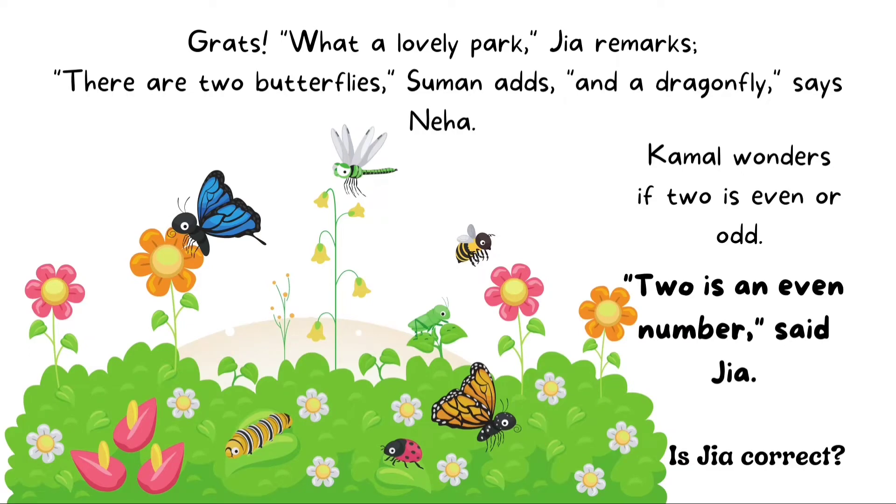What a lovely park, Gia remarks. There are two butterflies, Suman adds, and a dragonfly, says Neha.